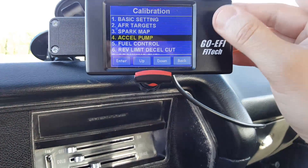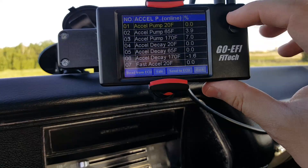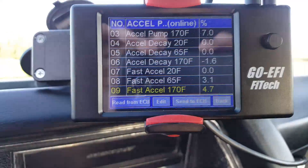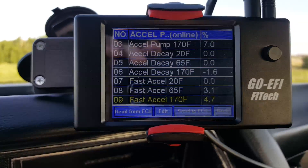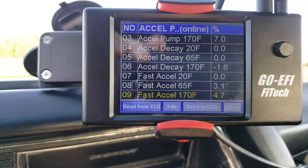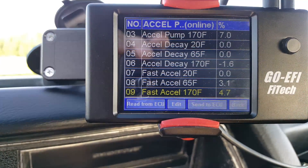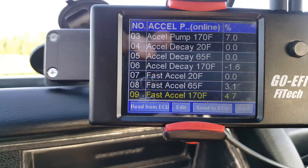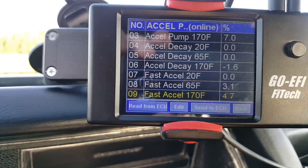Now, the accel pump: the accel pump fires when there's a difference in load, and fast accel is when there's a change in throttle. That doesn't make a lot of sense to me because when you change the throttle you change the load — seems like they should work together. What I've done is upped the percentage of fuel a bit on the fast accel, so the idea is to dump a little more fuel as soon as I hit the gas and then level out. It seems to be working a little better according to my logs.